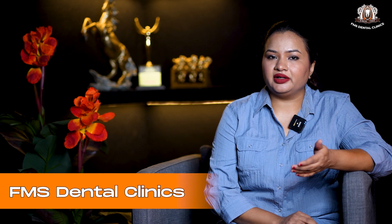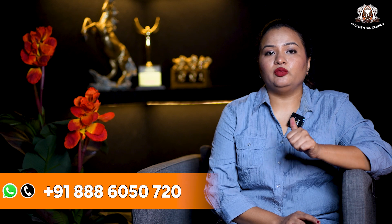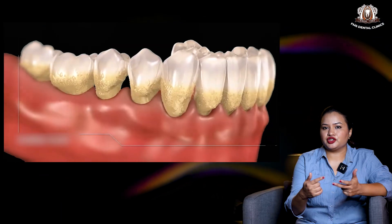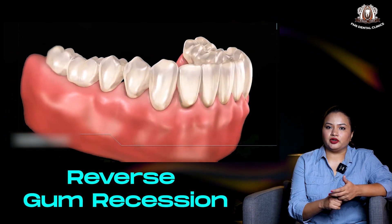So, can this be treated? Yes, it is very much treatable. But first, we need to correct some problem areas. If there is a problem in alignment of teeth, that needs to be corrected with orthodontic treatment. If there is a local gum infection in the area of recession, that needs to be reversed with your periodontist.